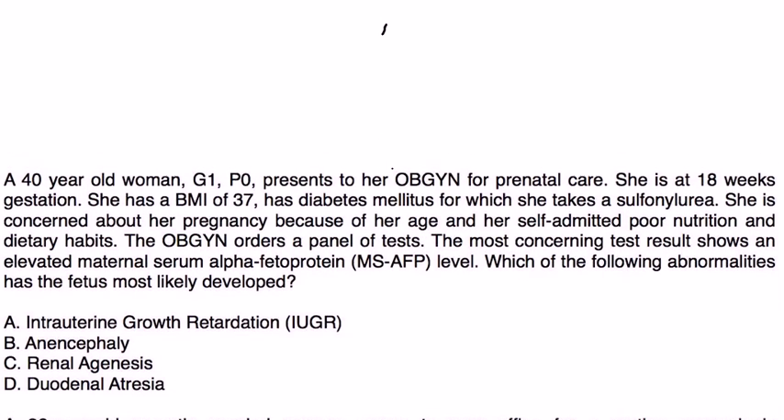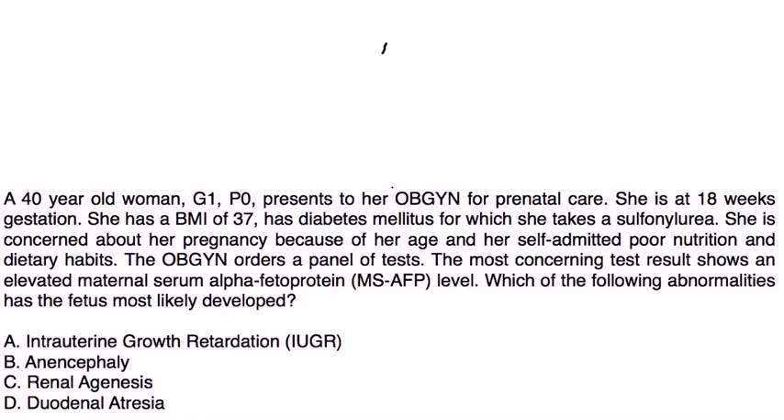Clinical vignette: A 40-year-old woman, G1P0, presents to her OB-GYN for prenatal care at 18 weeks gestation. She has a BMI of 37, diabetes mellitus for which she takes a sulfonylurea. She is concerned about her pregnancy because of her age and self-admitted poor nutrition and dietary habits. The OB-GYN orders a panel of tests. The most concerning result shows an elevated maternal serum alpha-fetoprotein level. Which abnormality has the fetus most likely developed?